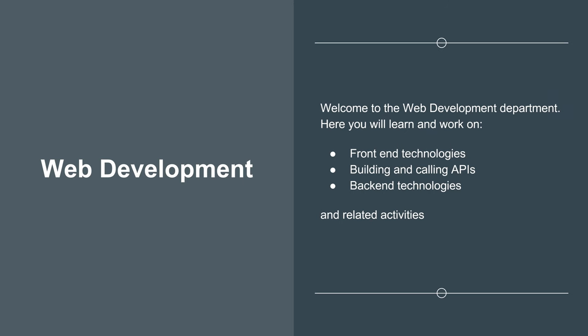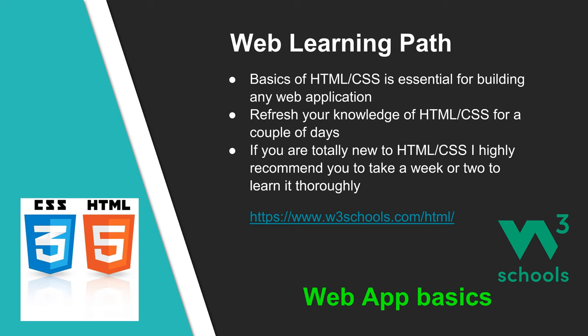Welcome to the Web Development department. Here you will learn and work on front-end technologies, building and calling application programming interfaces, back-end technologies, databases, and related activities. Basics of HTML and CSS are essential for building any web application. Please refresh your knowledge of HTML and CSS for a couple of days. If you are totally new to HTML and CSS, I highly recommend taking a week or two and learning using W3Schools. You can use the link shown on screen to access the website.